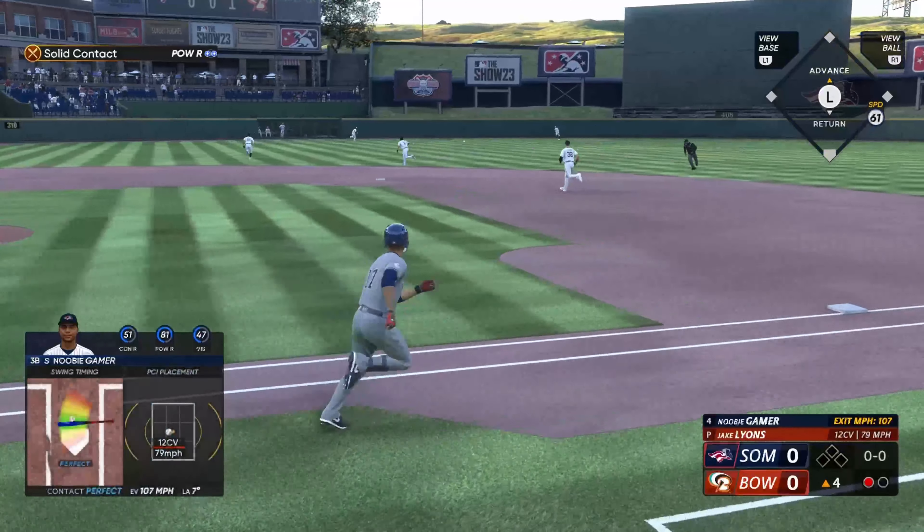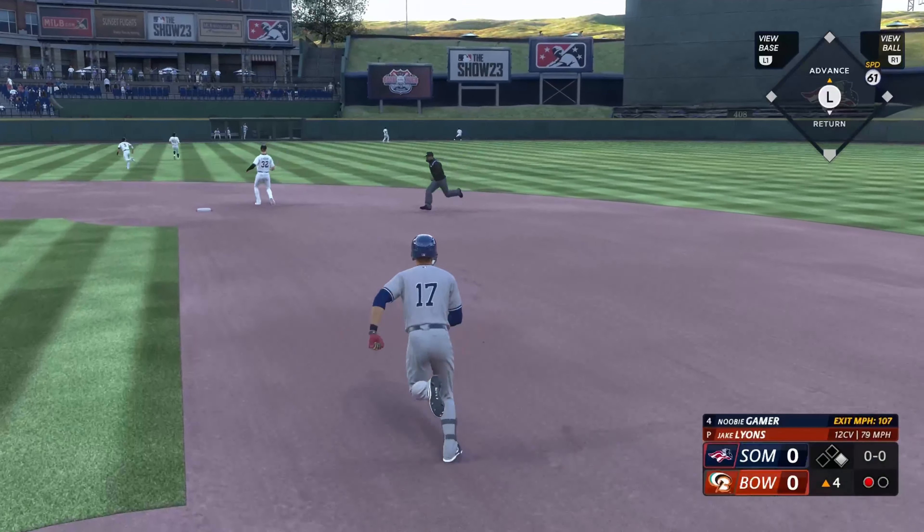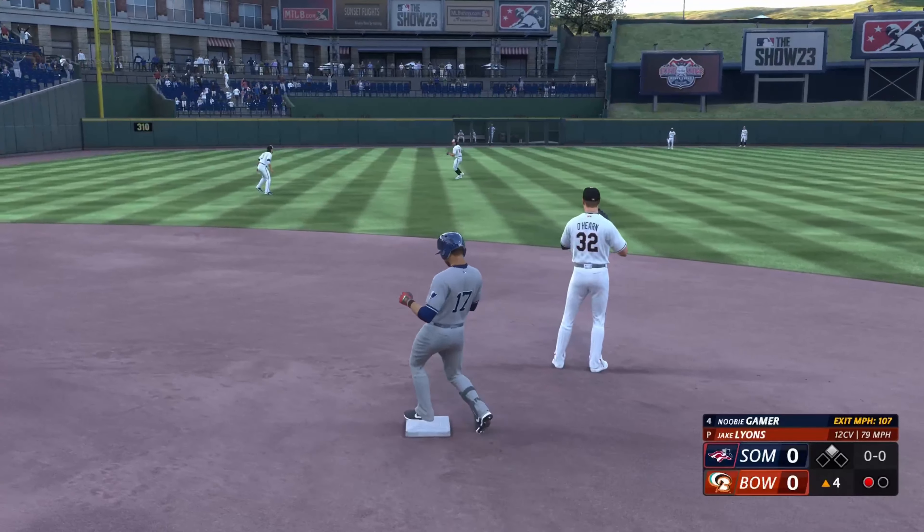That's ripped — base hit. Now he turns and heads for second, and that's a two-bagger.